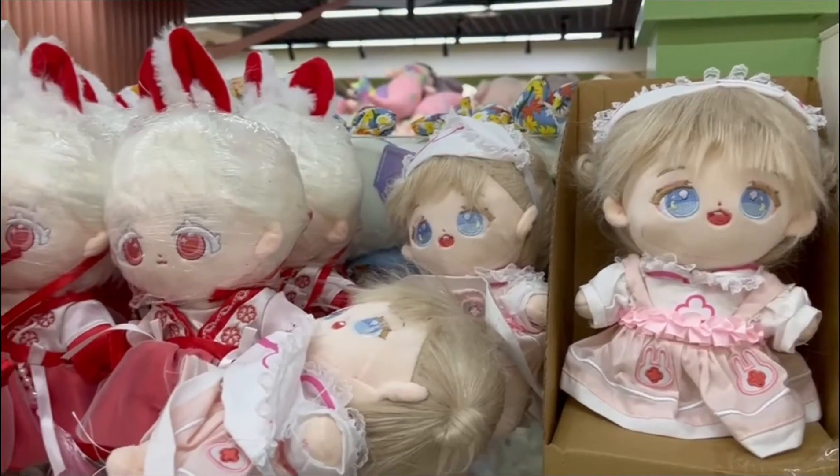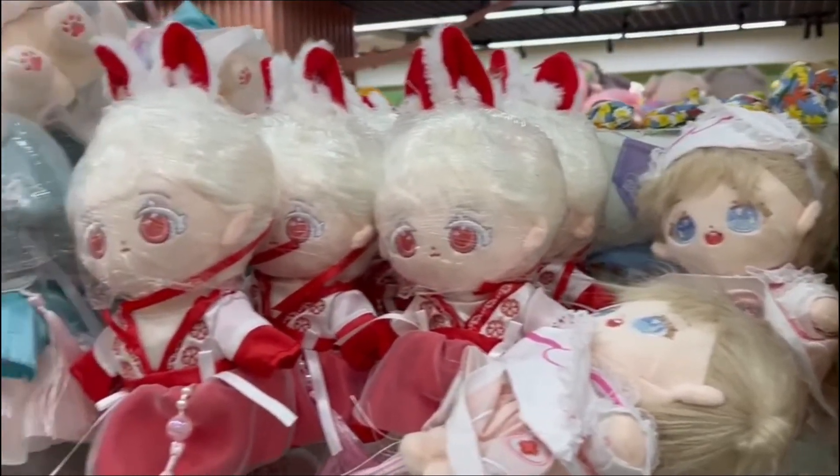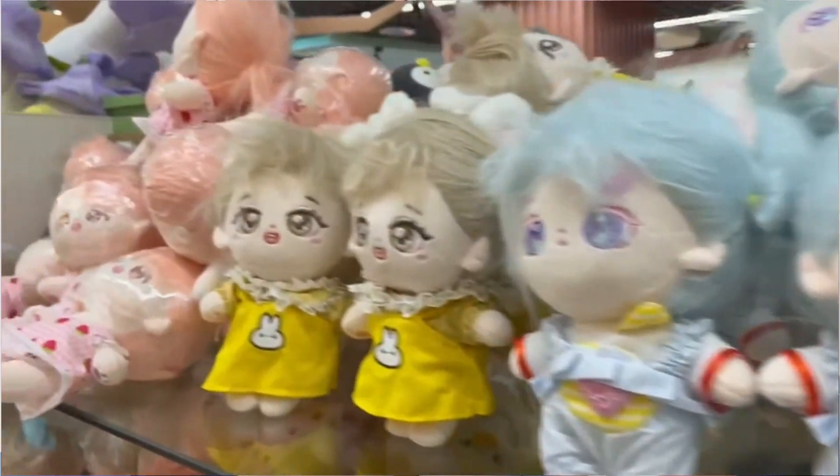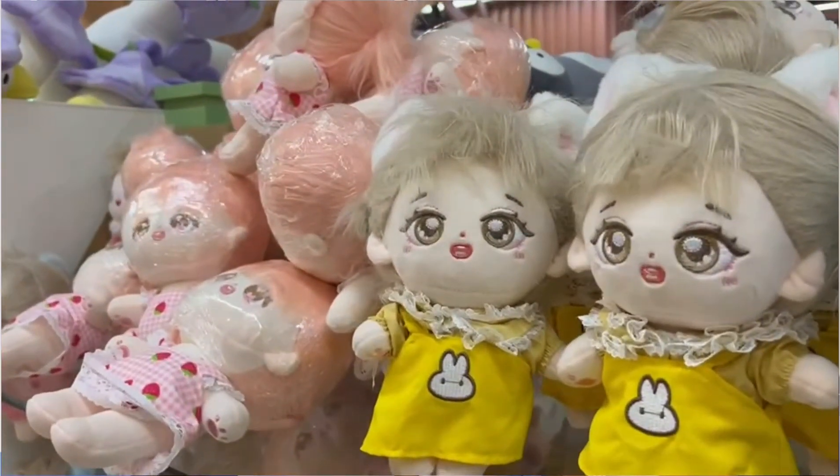You can place a sample order first. Then our designer will open the pattern according to your design and choose the right fabric and color to make your doll.